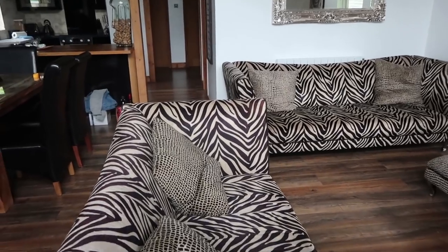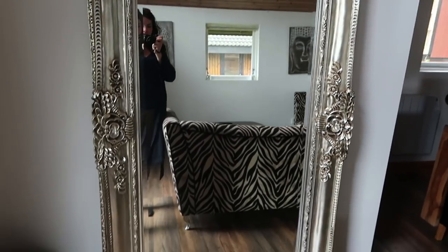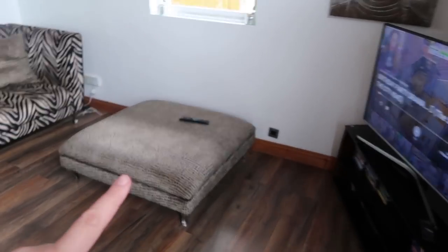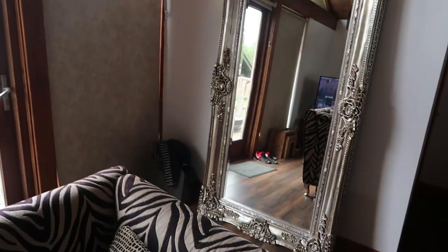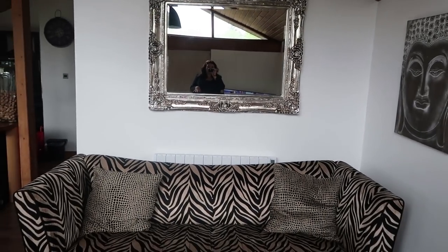As soon as you walk in you have the living room with some lovely chairs. To my left you have this lovely full-length mirror which is beautiful. Then you have a nice big sofa, the TV, some windows. Look at the ceiling - how beautiful is that! Then we have a window and another lovely big-sized mirror.